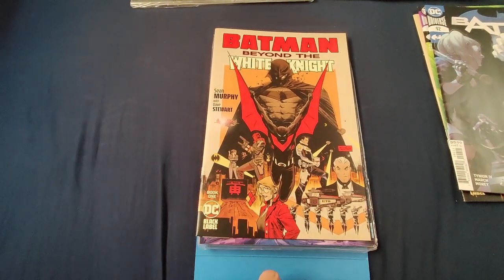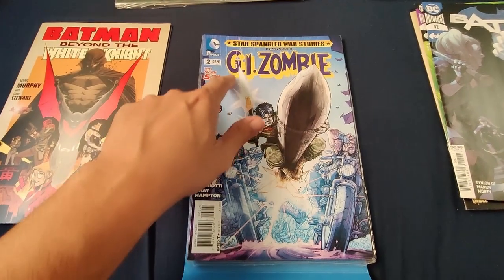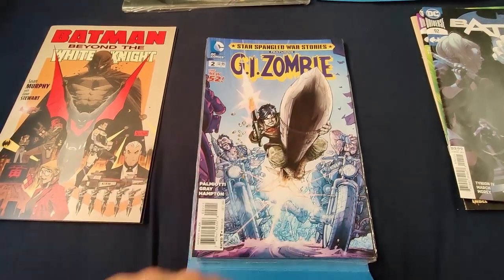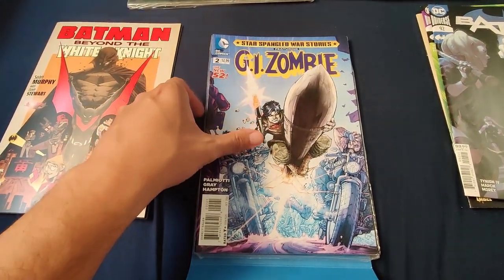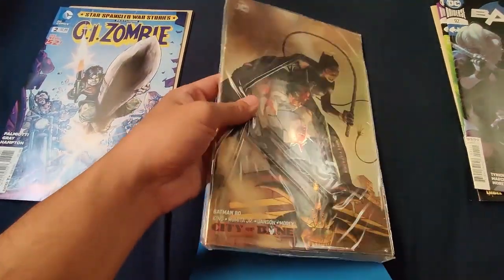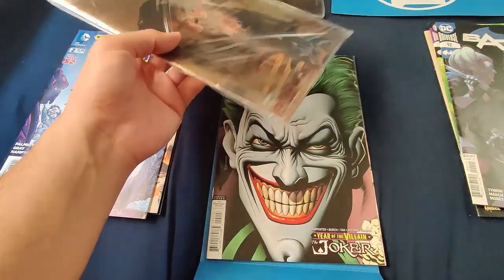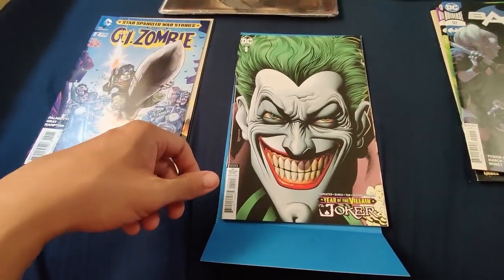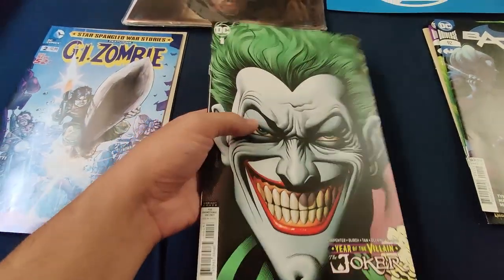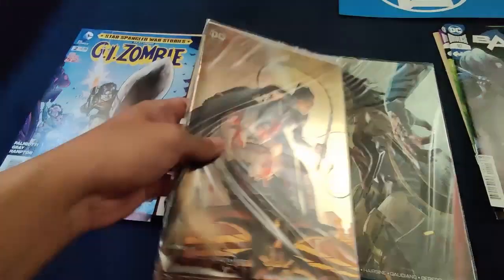For this pack, of course the Batman Beyond. GI Zombie — I haven't seen this font for GI in a long time. I have a bunch of GI Combat books from the Bronze Age, but this is GI Zombie number two. And is this a foil cover? Yes, this is a foil cover in its own wrap — it is Batman 80, City of Bane. And then we have — what is this — it's the Joker number one, a variant cover. I'm going to look this up to figure out exactly what this is and if it's any good.